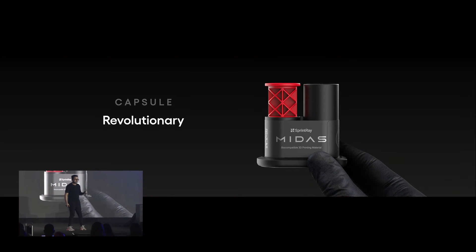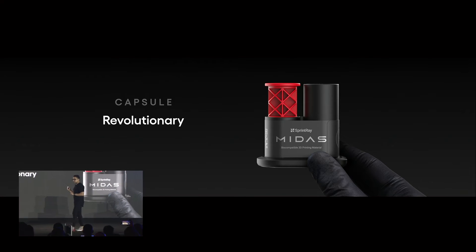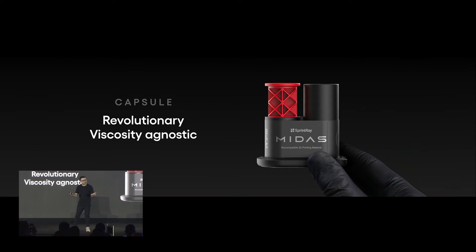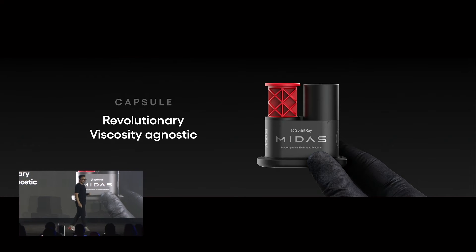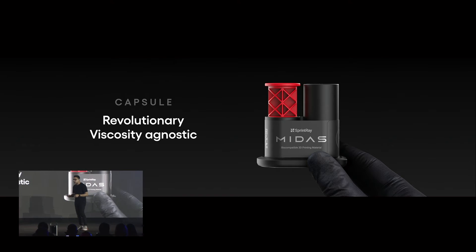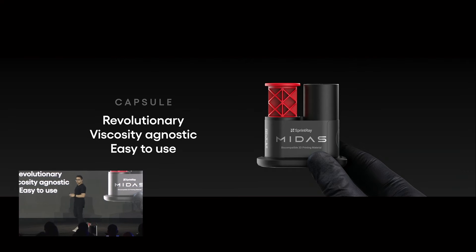It's revolutionary — it's never been done before, for the very first time, by Sprintray. It's viscosity agnostic. You've heard of Honey Badger, right? This is the Honey Badger of 3D printing — it doesn't care. Anything you put into it, it will press it. And because everything is packed into one capsule, you don't have to deal with resin handling. It's super easy to use.